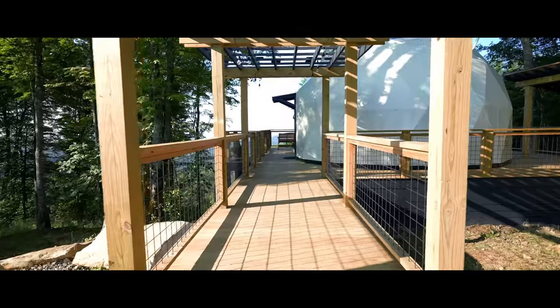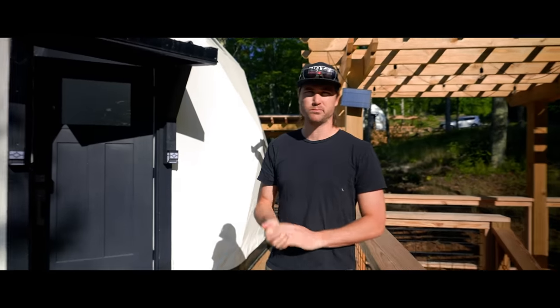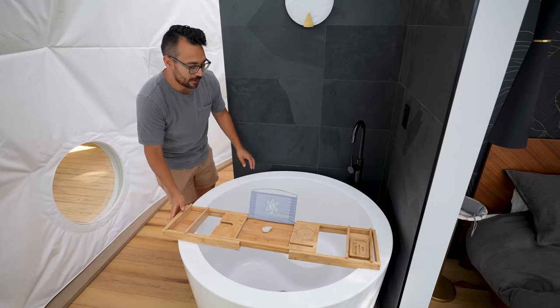The outdoor aesthetics of this place checked all the right boxes. Now we're finally touring the geodomes, and every single one of them has its own theme.